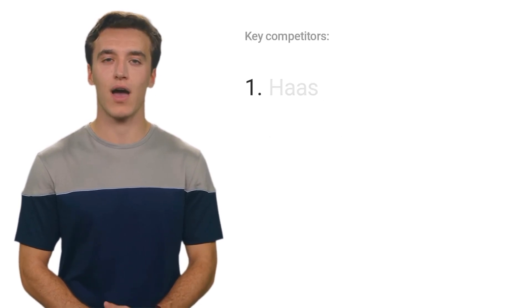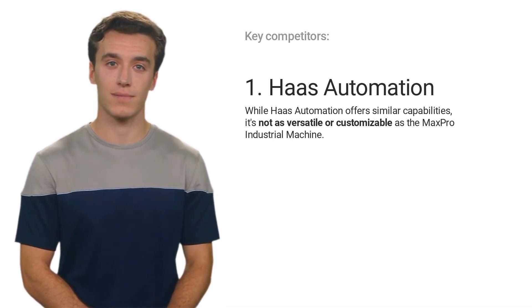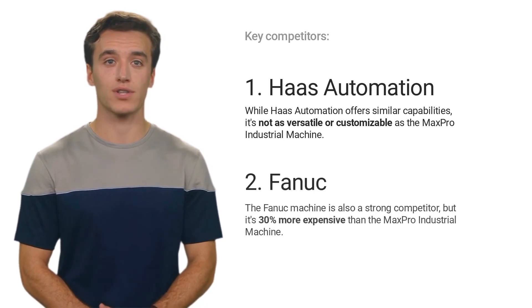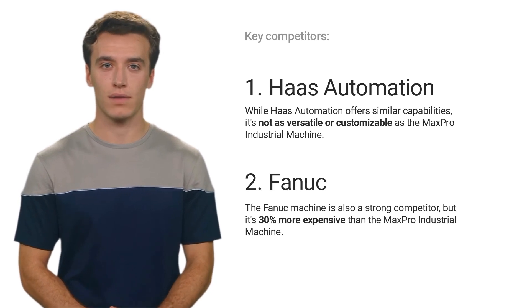In terms of competition, Haas Automation offers similar capabilities but lacks the versatility and customization options available with the Max Pro. The Fanec machine is also a strong competitor, but is 30% more expensive than the Max Pro Industrial Machine.